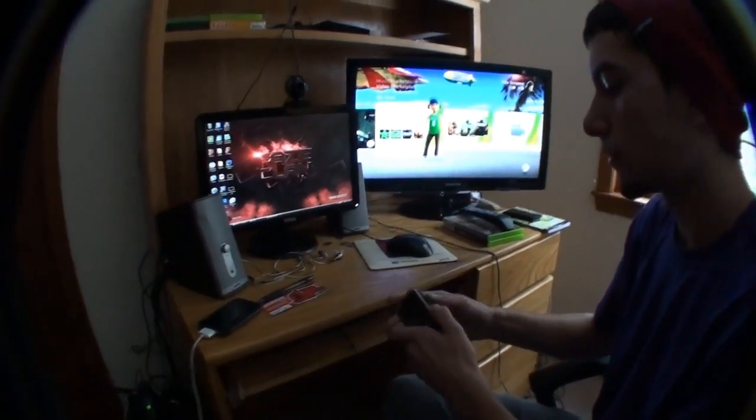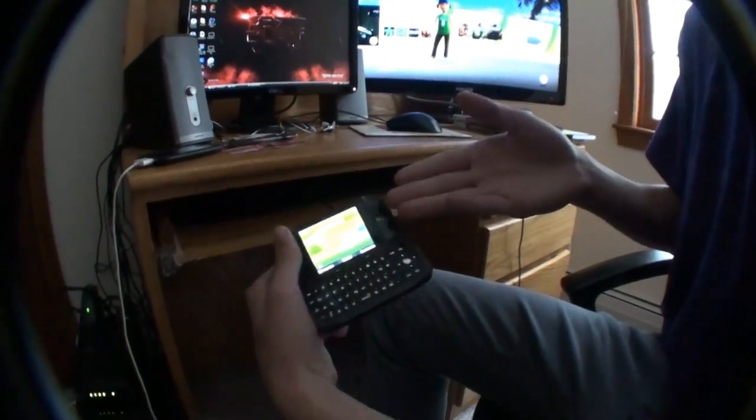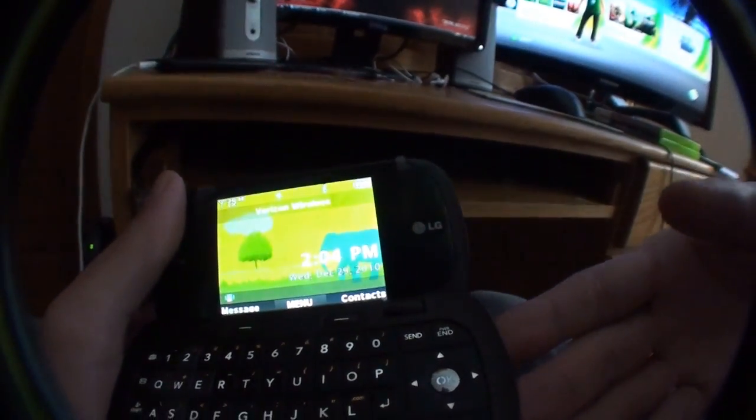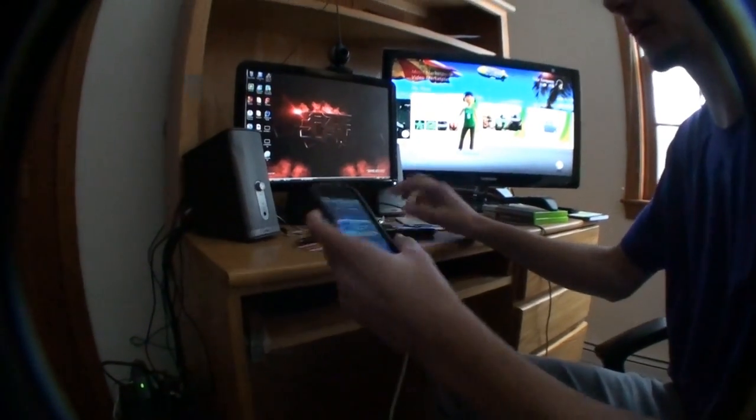There's some stuff right here. This is my phone — it usually has some random animal on it. Right now it's an elephant. And my iPod Touch.